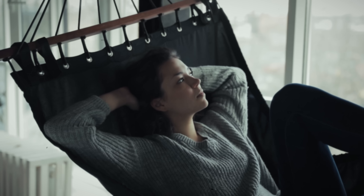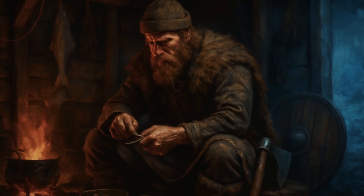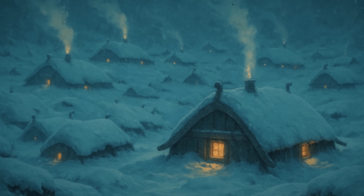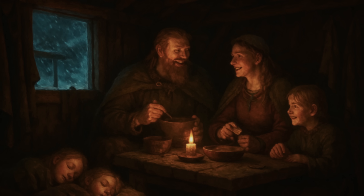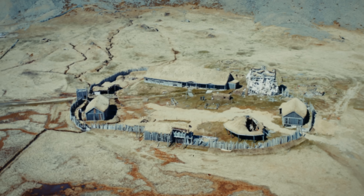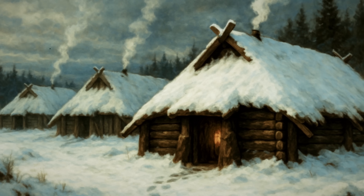Think about this: right now, you're probably sitting in a building that would become uninhabitable within hours if the power failed. Meanwhile, archaeological evidence proves our ancestors created thermal management systems that sustained communities through conditions that would challenge our most advanced technology — using nothing but wood, stone, and brilliant engineering. The Vikings didn't just survive winter; they mastered it so completely that their solutions are being studied by modern engineers trying to solve the same problems with vastly superior resources. True engineering genius isn't about having the best technology — it's about understanding the problem so deeply that your solution becomes unbreakable.